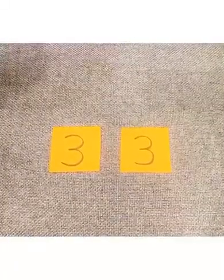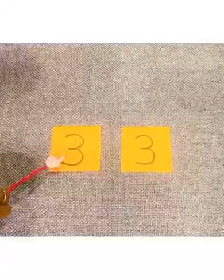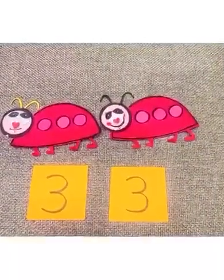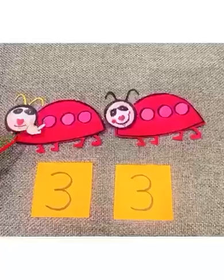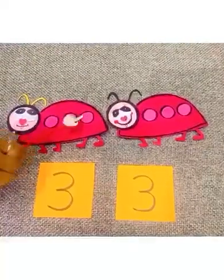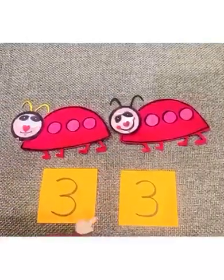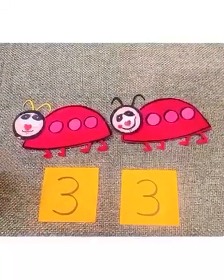Look at these two numbers. Are they same? Let's see. Let's count the circles on their back. 1, 2, 3. 1, 2, 3. So these two numbers are same.